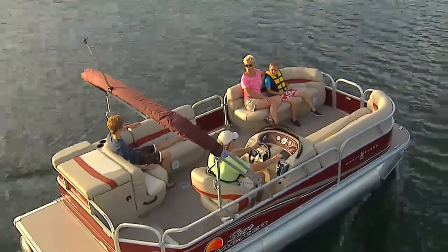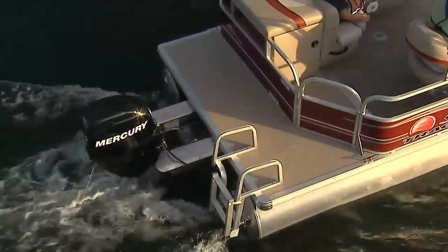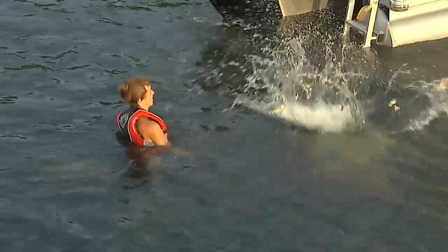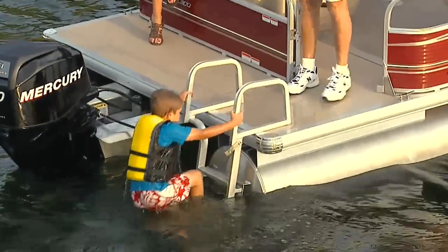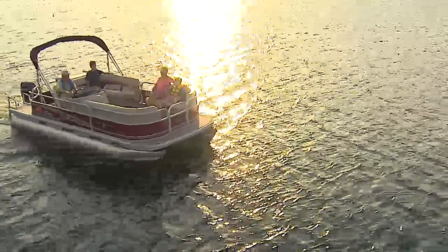Once you arrive at your destination, your fun has just begun! A full-width, non-skid swim platform is the perfect jumping-off point for an afternoon of swimming, splashing and fun in the water, while the wider, longer ladder makes re-boarding easier than ever before.